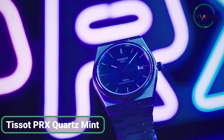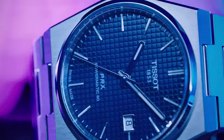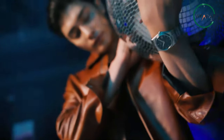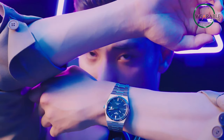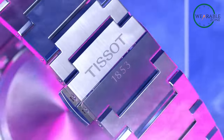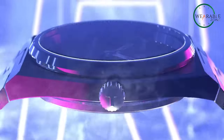The Tissot PRX Quartz Mint Chronograph is an affordable watch with an expensive look. Featuring a 40-millimeter integrated-style case and a matching stainless steel bracelet, it exudes sports luxury. The standout feature is its refreshing mint-color dial, which aligns with current fashion trends. Powered by a quartz movement ETA F06115 with time and date functions, it offers precision and convenience. While an automatic movement would be preferable, quartz delivers accessibility, accuracy, and worry-free power reserve. Overall, the PRX Quartz Mint Chronograph combines style and functionality without breaking the bank.